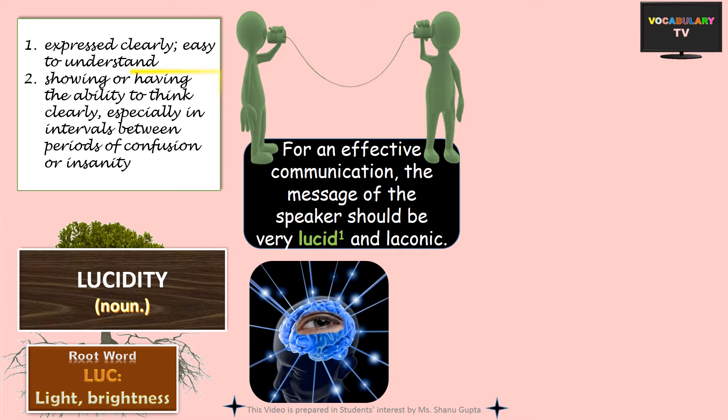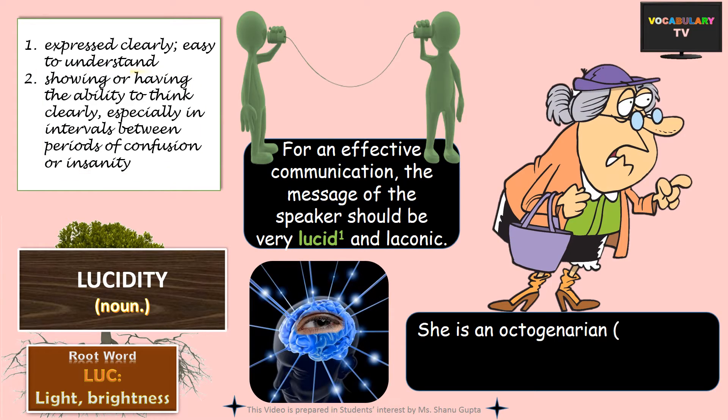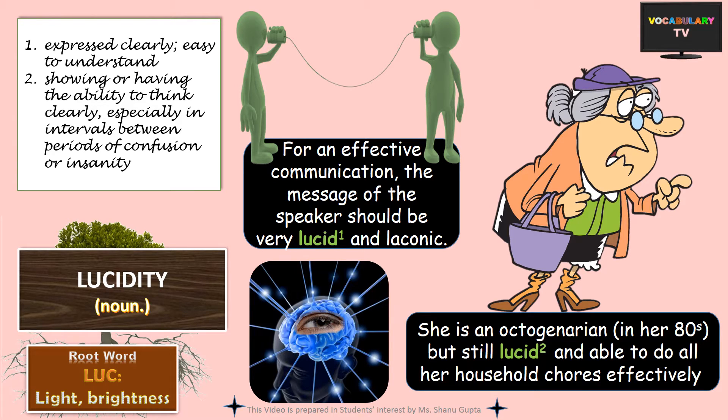Lucid can also describe someone who shows the ability to think clearly and is of a sound mind, especially when we expect just the opposite — like someone who is very aged or someone experiencing pangs of insanity or confusion. For example, she is an octogenarian but still lucid and able to do all her household chores effectively.